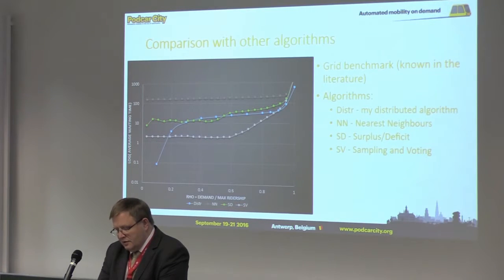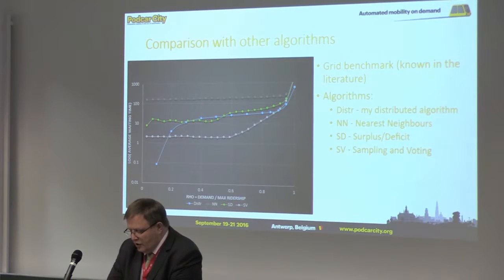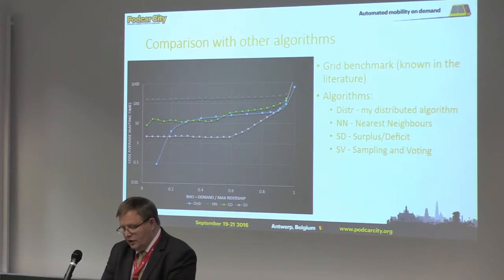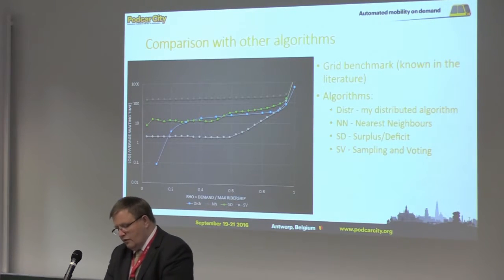To compare the effectiveness of my algorithm with other ones, we used the grid benchmark found in the subject literature. We expected my algorithm to be suboptimal because the controller's knowledge is limited by the horizon. The experiments demonstrated that my algorithm is better than nearest neighbors, better than surplus-deficit for values smaller than 0.3, and worse than sampling and vaulting.